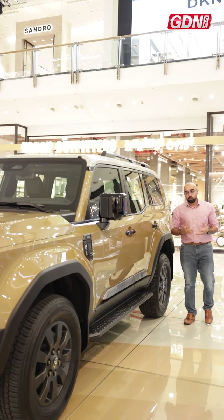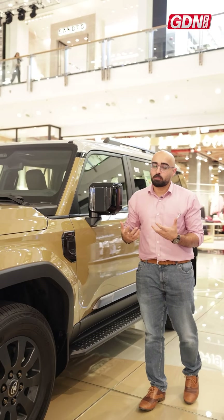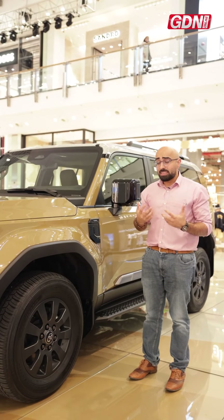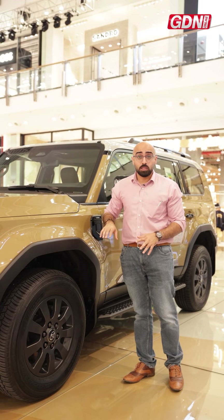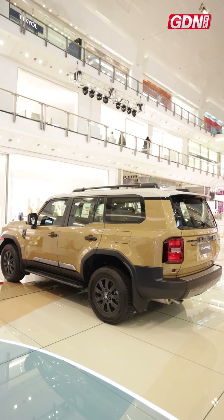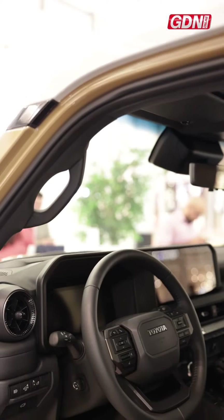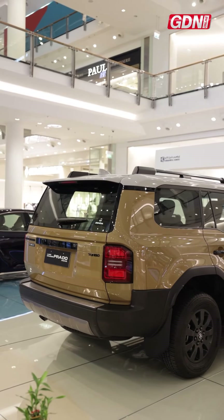On the outside, the Prado retains a lot of that classic look it's known for, but it's modernized — the curves are a little bit smoothed out. There are ten color options that customers can pick from. For the wheels, there are two options for the 18-inch alloy wheels: one more for off-road performance, the other better for the aesthetic, so you can pick whichever fits your vibe.